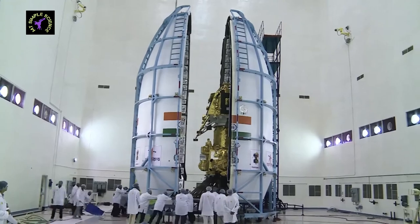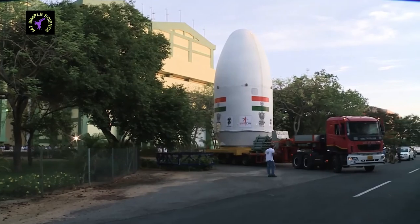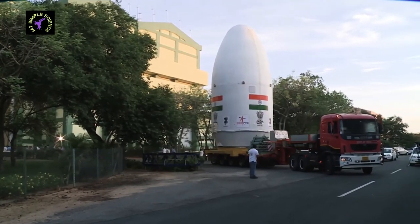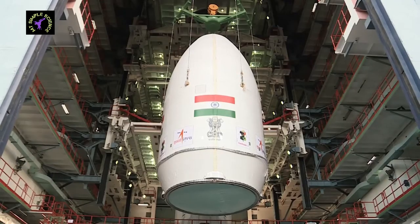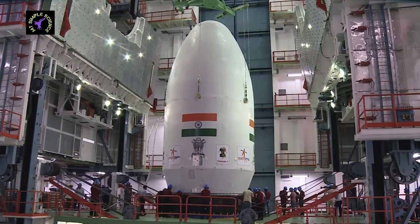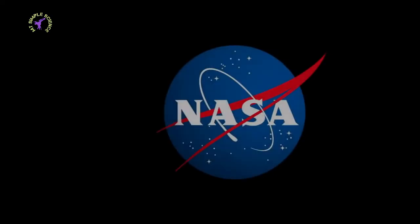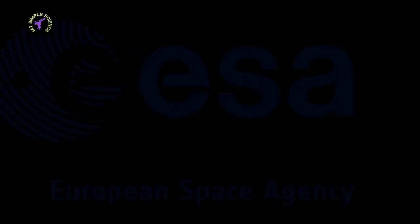Third, ISRO does not have a launch vehicle capable of taking a spacecraft directly out of Earth's gravity. In a developing country like India, these types of missions are made affordable. The cost of this mission is only 978 crores, which is much lower than lunar missions conducted by NASA and the European Space Agency.